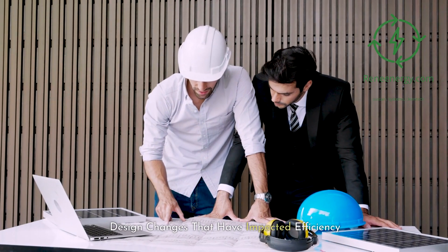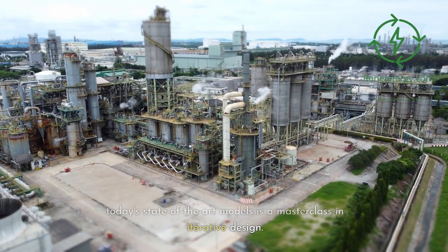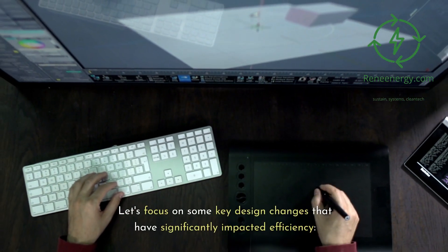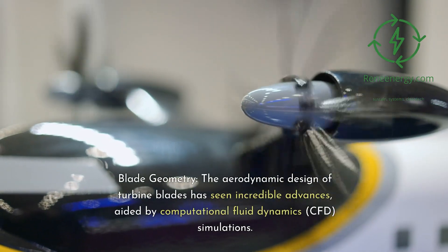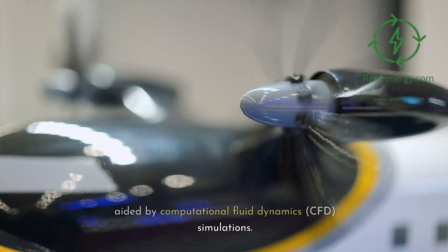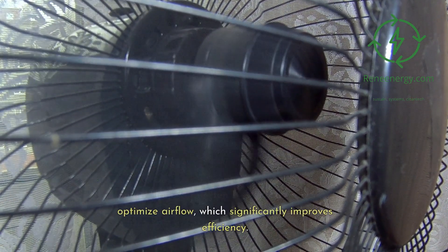Design changes that have impacted efficiency. The journey from the gas turbine's inception to today's state-of-the-art models is a masterclass in iterative design. Blade geometry — the aerodynamic design of turbine blades has seen incredible advances, aided by computational fluid dynamics (CFD) simulations. Modern blades are often twisted and tapered to optimize airflow, which significantly improves efficiency.